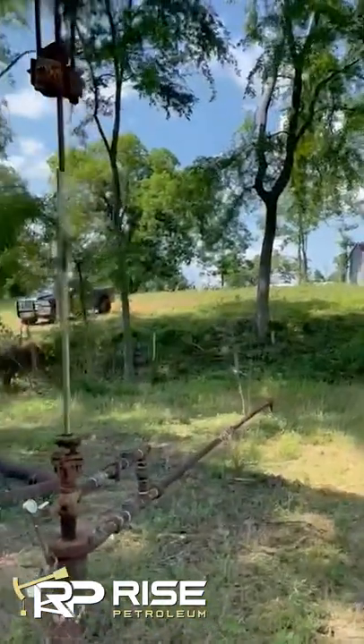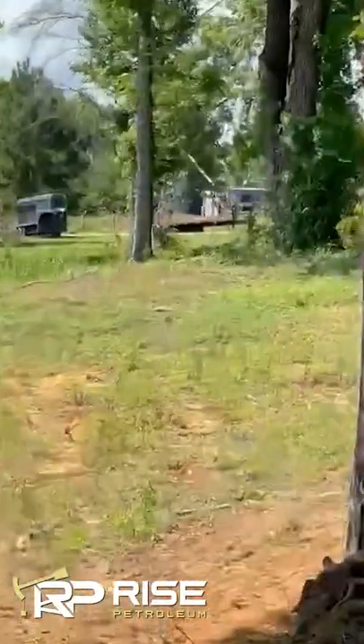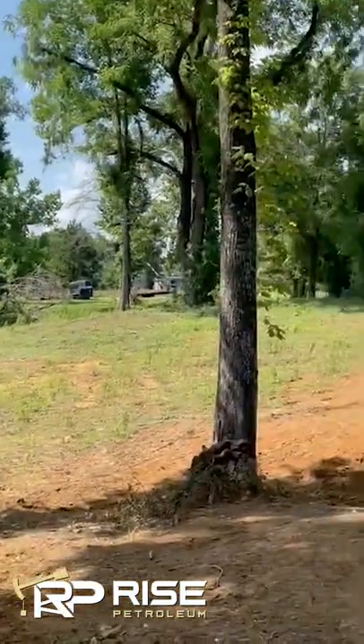You look right behind it over here, there's another unit of ours that's running — that's where the oil is actually transported to. Kind of hard to see, but there's two tanks right there. Just on the other side of those trailers, there are three more wells.